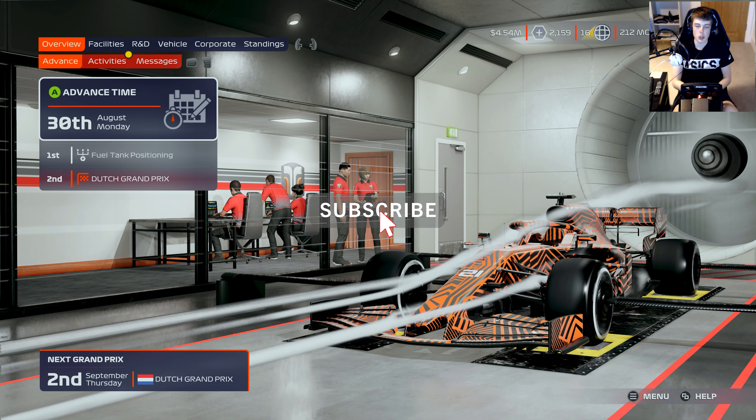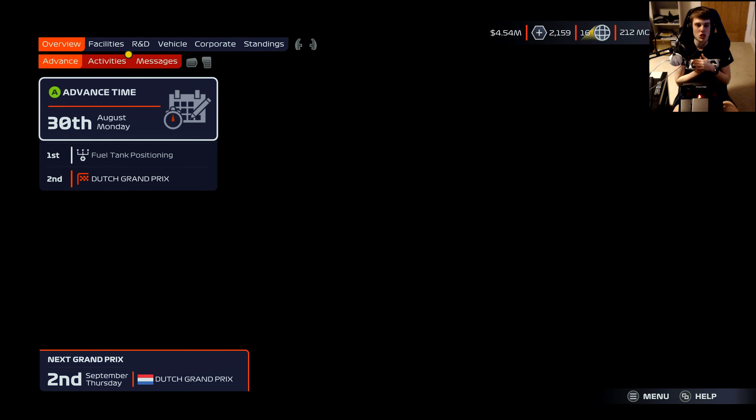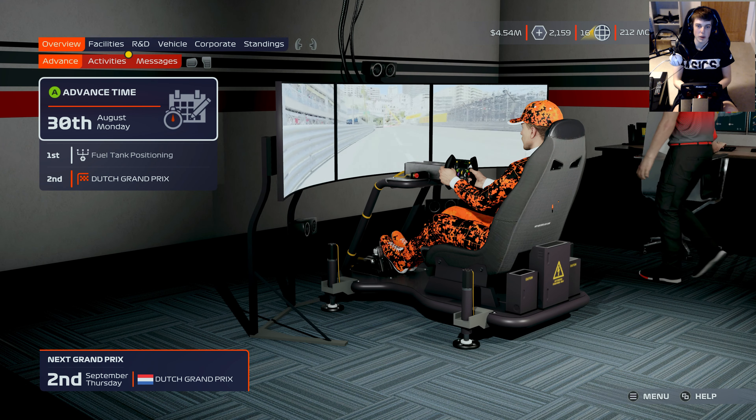Hello everyone and welcome back to a brand new video where today we're here with round 11 of season 2 of our F1 2021 My Team Career Mode.